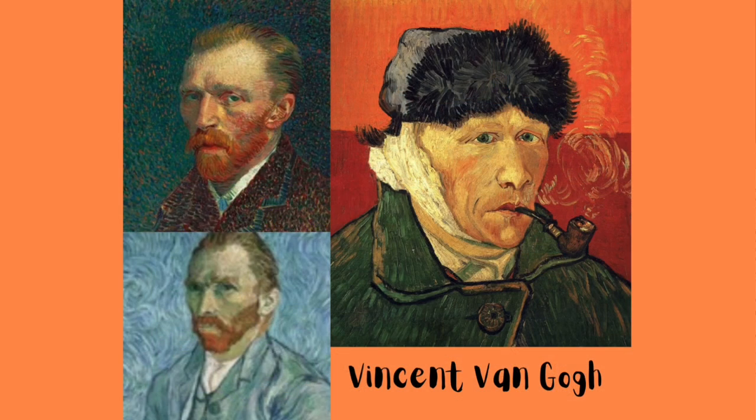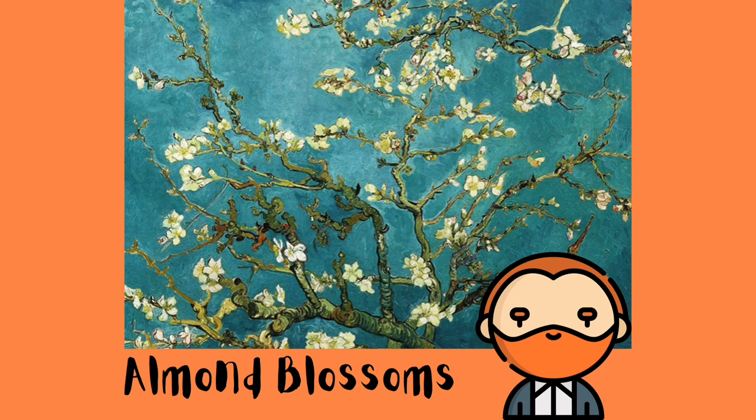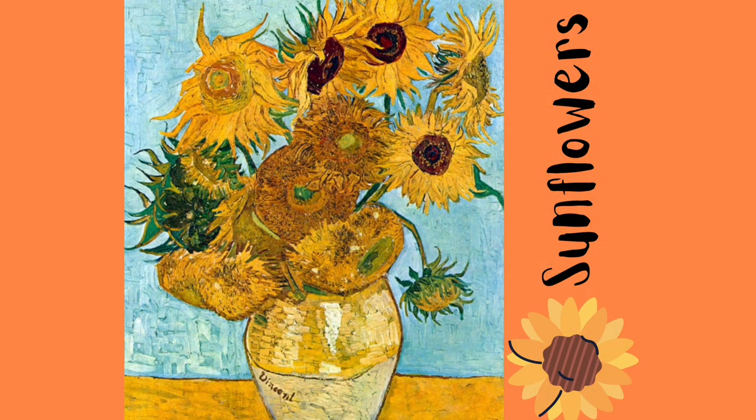Vincent van Gogh is a famous post-impressionist Dutch painter that was born in Zunder, Netherlands in 1853. His father and grandfather were both ministers. He had three sisters and two brothers. Vincent became interested in art at a young age, starting by watching and going out to paint with his mother, who was an amateur artist. As a beginning artist he used pencils, charcoal, and watercolor.